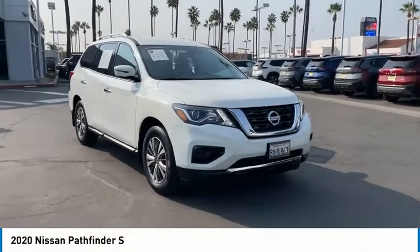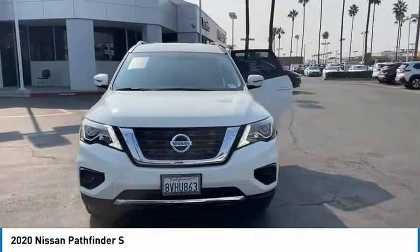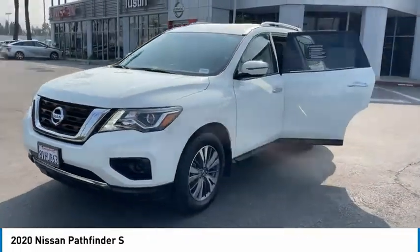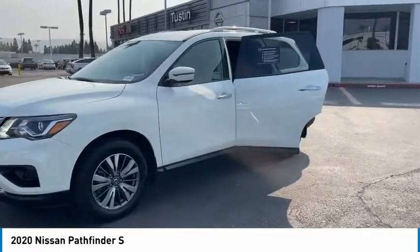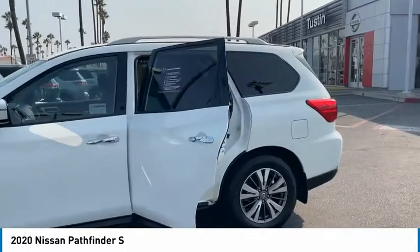Make a great choice today with the 2020 Pathfinder. The Pathfinder has a premium interior with three rows of seating for up to seven passengers, as well as versatile seating and cargo configurations. This SUV appeals to both truck lovers and car lovers.